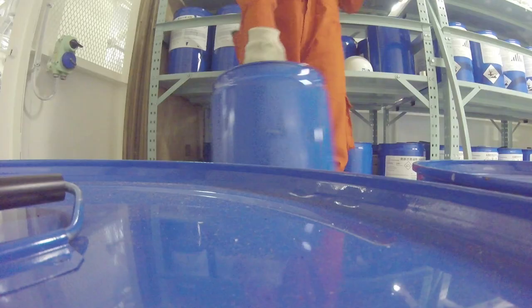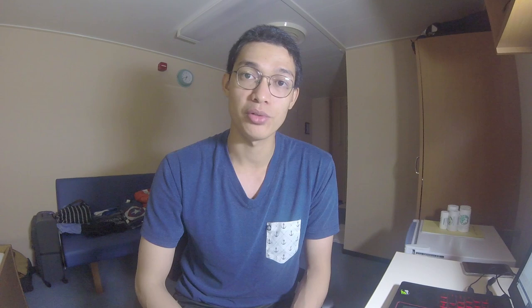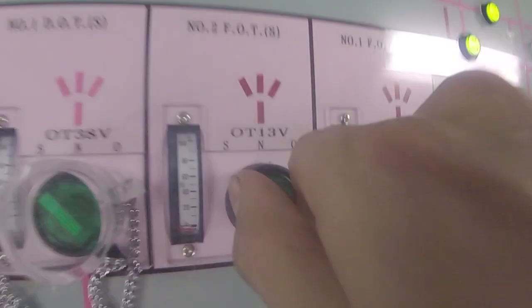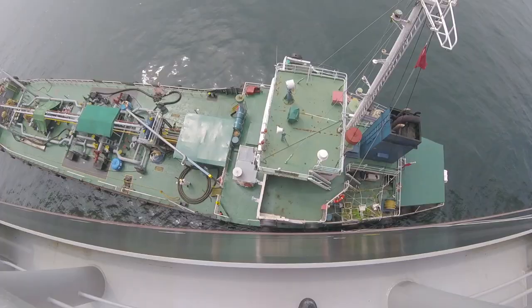Before arriving at our bunkering port, or before the bunkering operation begins, we first dose the necessary amount of fuel oil additives depending on the amount of fuel oil or diesel oil to be bunkered. In our company, the ratio of chemical additives to fuel oil is 1 liter to 10 metric tons. For diesel oil, it is 1 liter of chemical additives to 5 metric tons. Also, as a pre-arrival task, the bunker line is already lined up into the tank or tanks we plan to load.